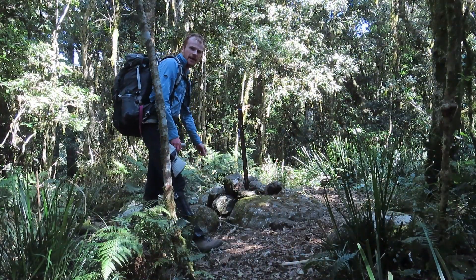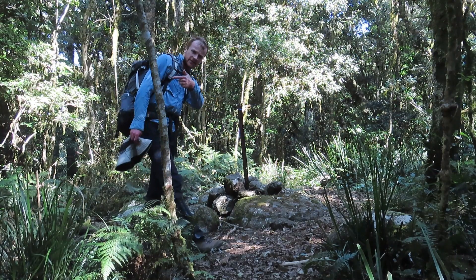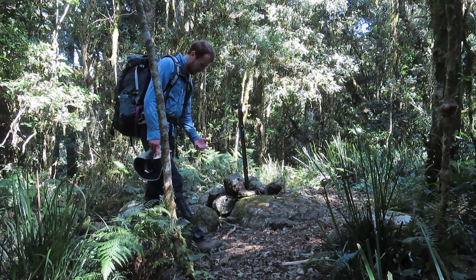This little star picket marks an intersection — that way goes to Mount Superbus, and the other way goes down to TV Gap, which is an alternative way up onto this ridge. I'm absolutely knackered and sweating so much.